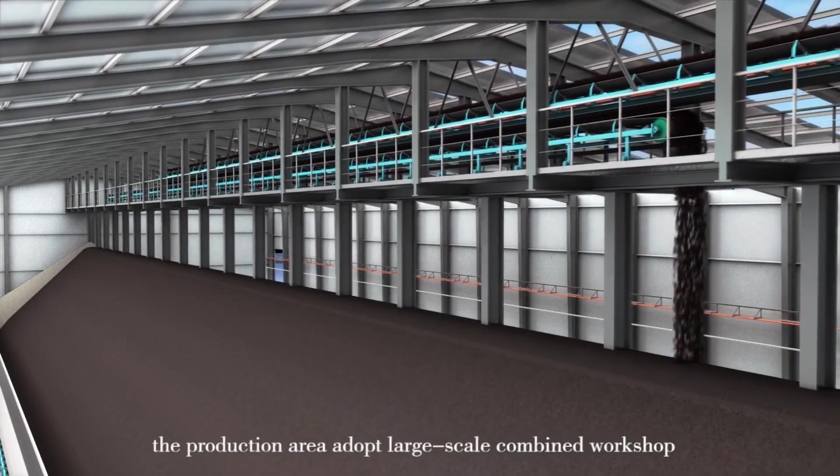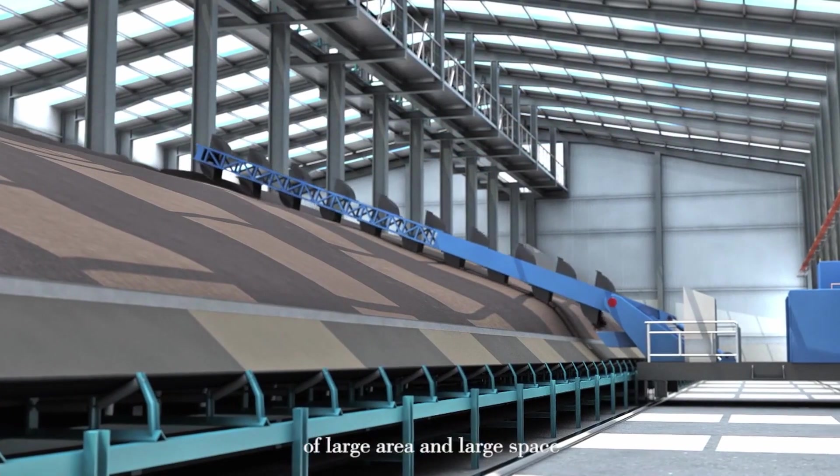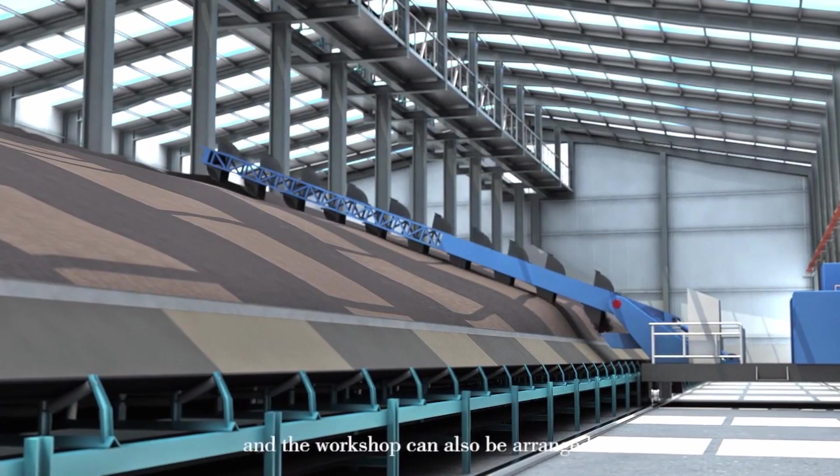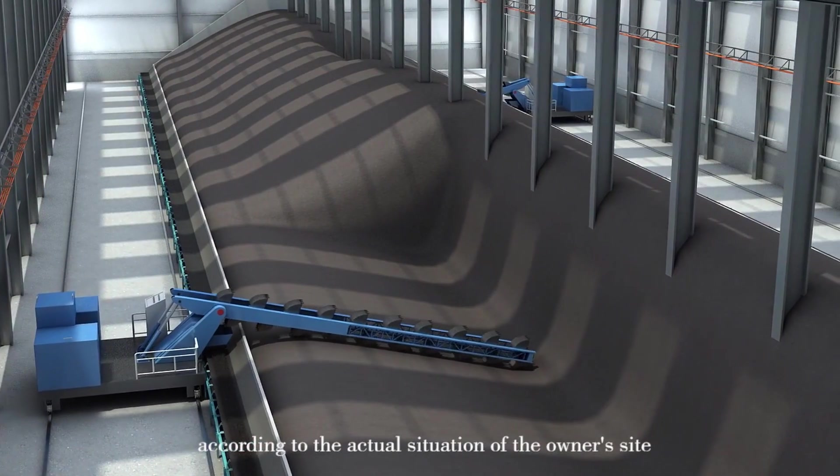For production areas with large scale, a workshop of large area and large space can be purchased. The layout within the workshop can also be arranged according to the actual situation of the owner.